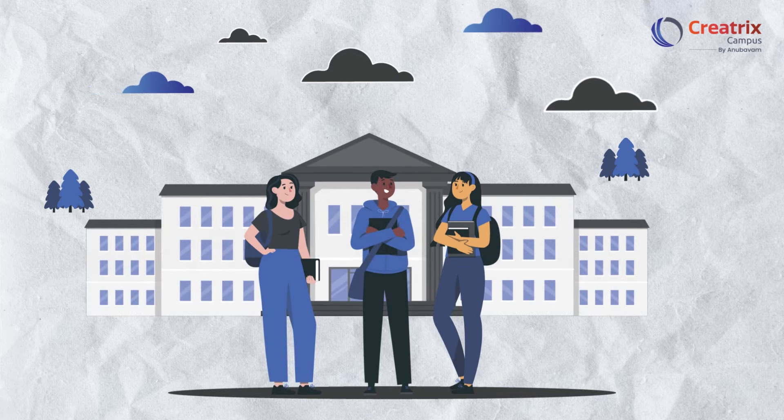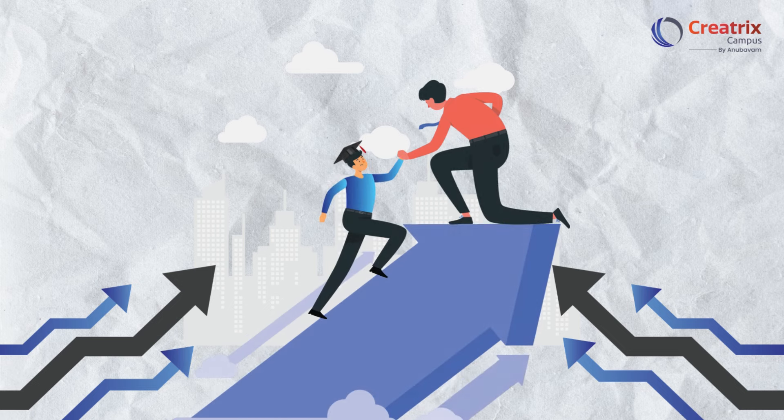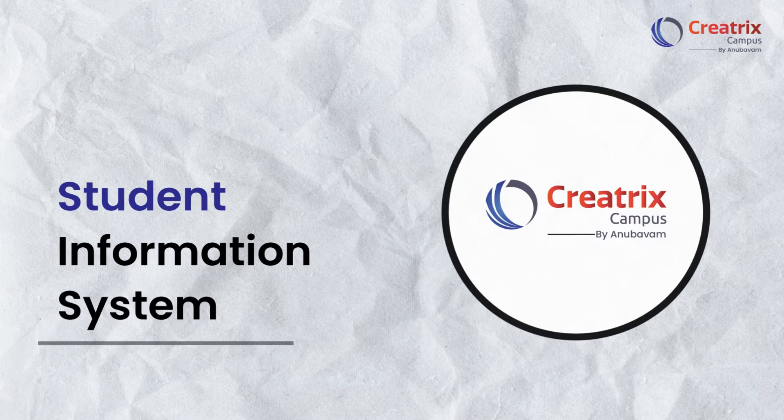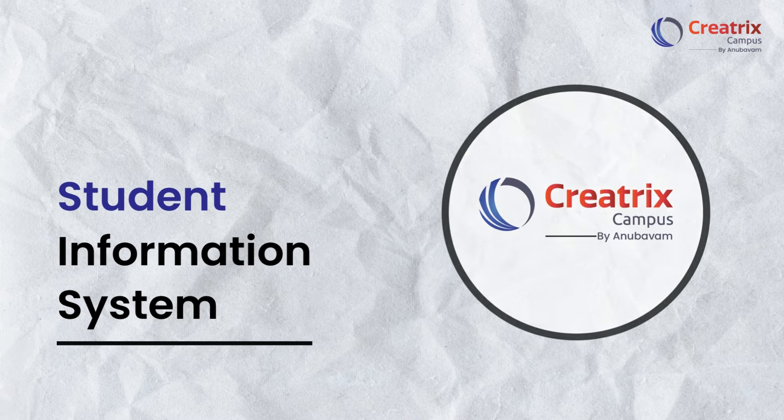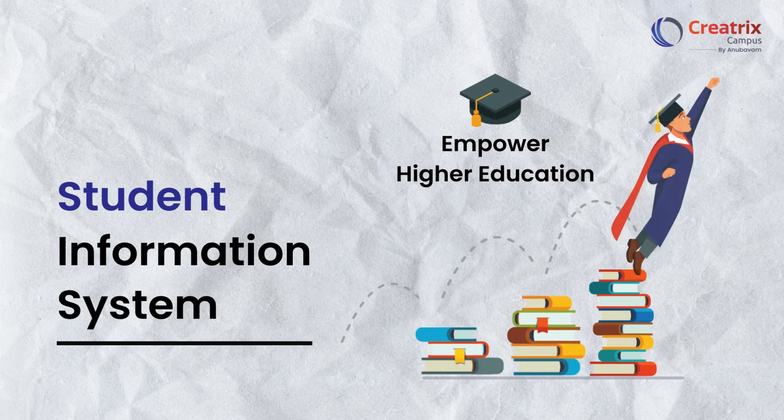Today's students demand more than just administrative support — they deserve a trusted companion to guide them. Welcome to Creatrix Campus Student Information System, where simplicity meets empowerment, and every student's success story begins.